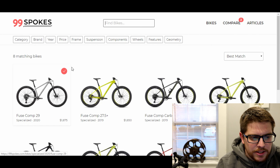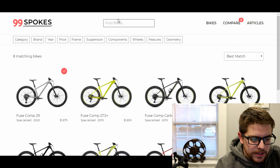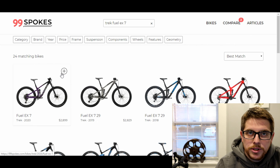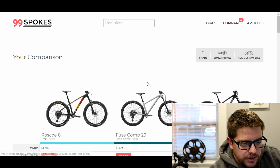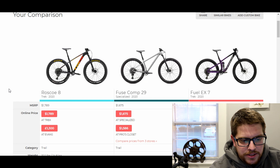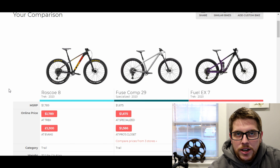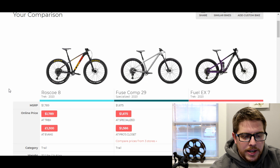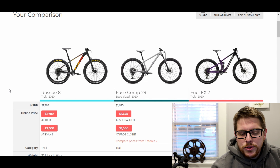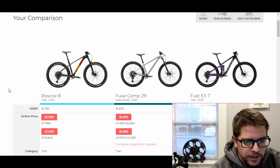Let's jump over to 99 Spokes to show you how it works. Now we're going to talk about geometry, which is a bit different. We'll do Trek Fuel EX7, 2020, and hit compare. If I was still looking at a hardtail — and I haven't made the decision yet, I haven't bought one — would I be at a Roscoe 8, which has really good value, a Fuse Comp with a nicer frame and arguably nicer geometry, or the Fuel EX7, which is a really nice mix of everything?